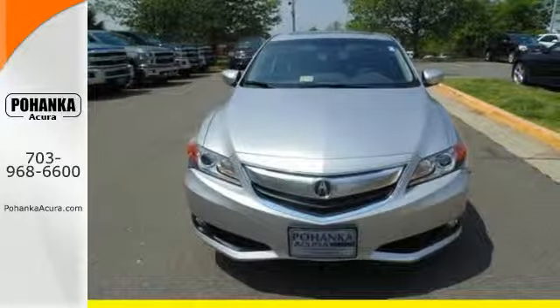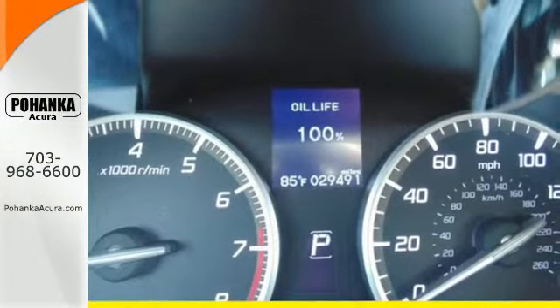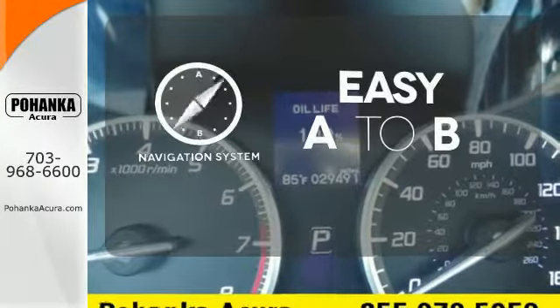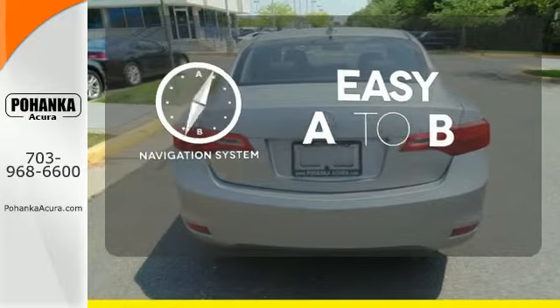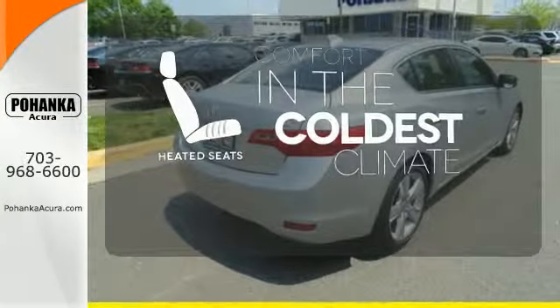But worry not — heated mirrors and a power moonroof keep you aware of the rest of the world around you. Feel confident getting from point A to point B with a navigation system. The heated seats keep you comfortable, no matter how cold it is.